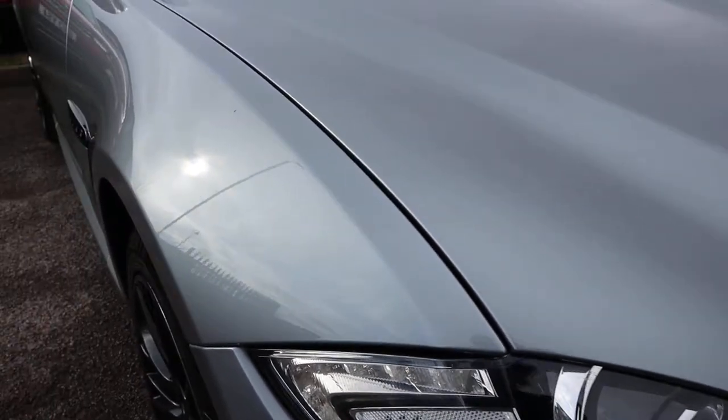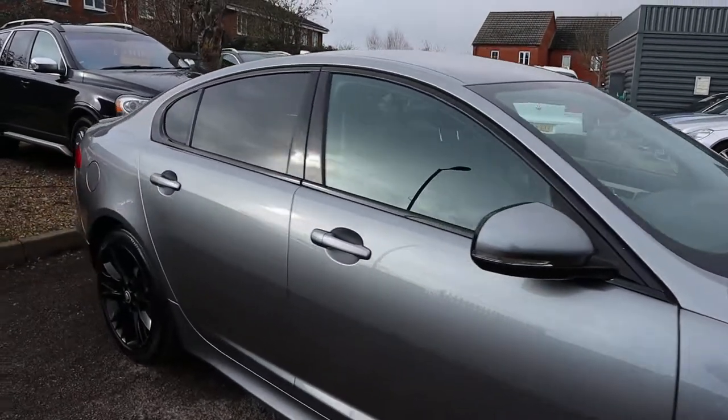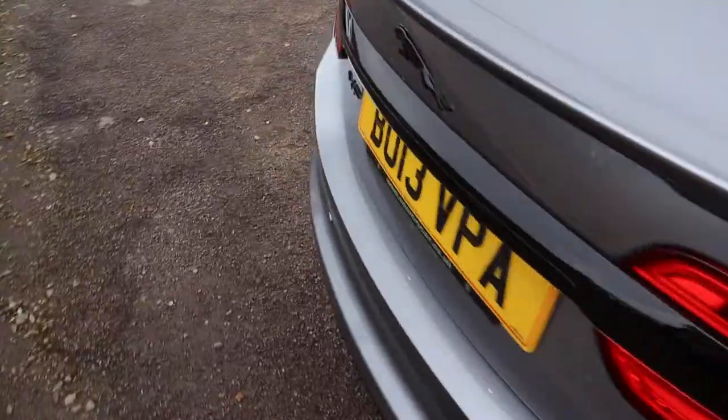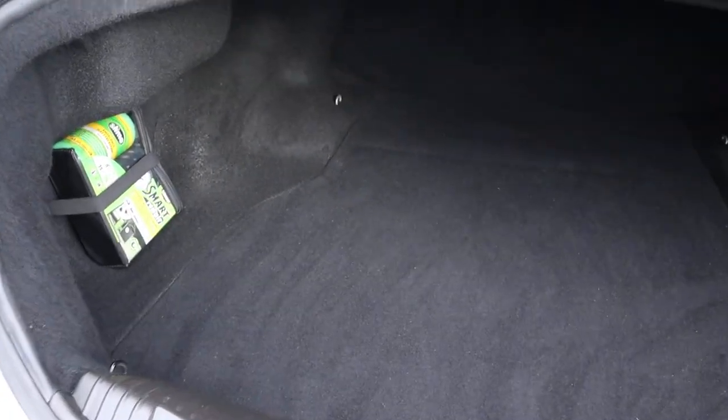The paintwork is exceptional — I'll try and catch it in a bit of sunlight if it comes out, it really is beautiful. As you would expect there's a massive amount of boot space, a very deep boot and very clean boot as well.